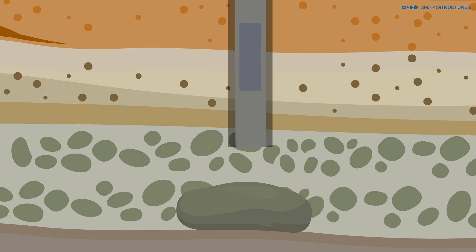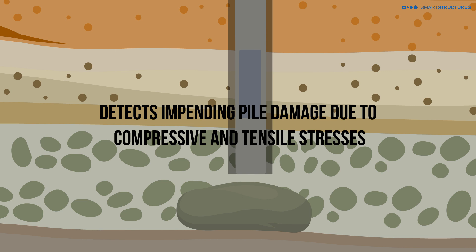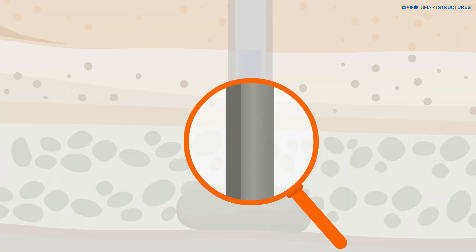With the real-time monitoring of each pile, we can stop driving the pile when the required resistance is reached, without over-driving the piles and potentially damaging the pile tip.